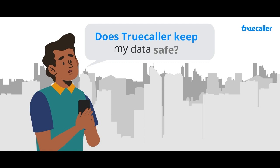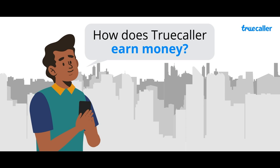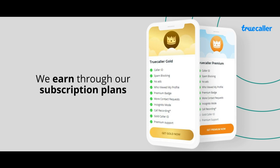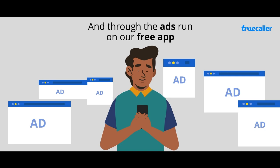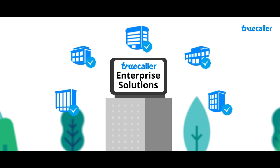So does Truecaller keep my data safe? Absolutely! Privacy is integral to our culture and processes at Truecaller, and we ensure that your data is only used for the purposes set out in our privacy policy. So how does Truecaller earn money? We earn from the Truecaller Gold and Premium subscriptions that we offer to our users. We also earn from ads run by our verified advertising partners on our free app, and from Truecaller enterprise solutions that help businesses ensure that their identity is accurately represented to their customers, to help citizens guard against cyber fraud and identity theft.